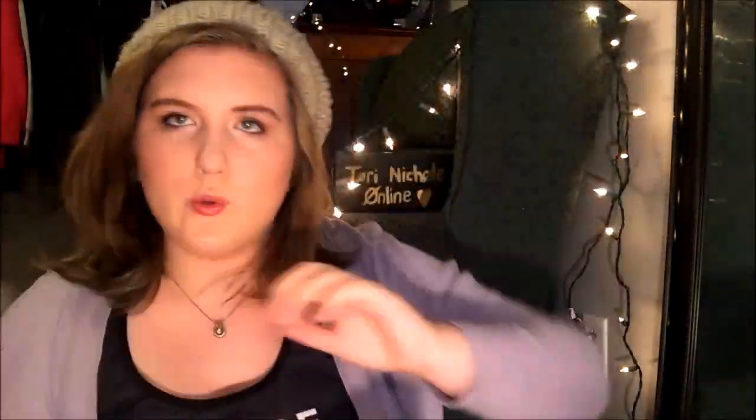And then I have the Jergens Wet Skin stuff — it comes with a dollar-off coupon and then the Wet Skin Moisturizer in Refreshing Coconut and Nourishing Monoi Oil. And then we have the L'Oreal Paris Advanced Hair Care Total Repair 5 Fiber Restoring Shampoo and Conditioner, and a Total Repair 5 mask.